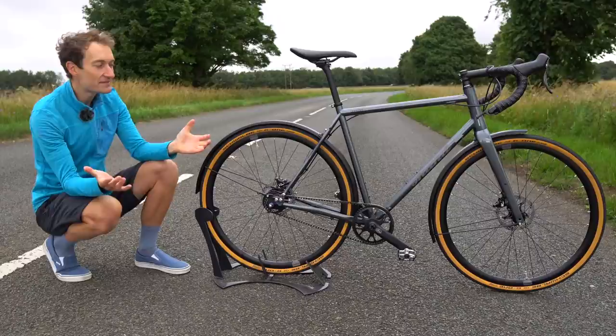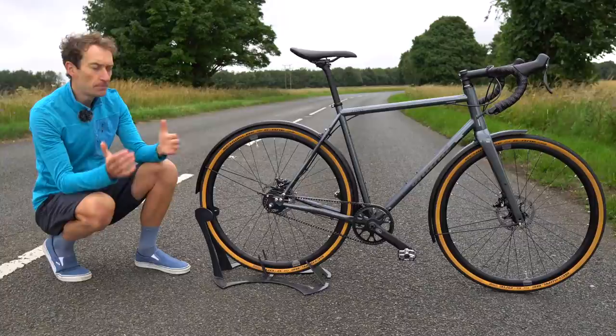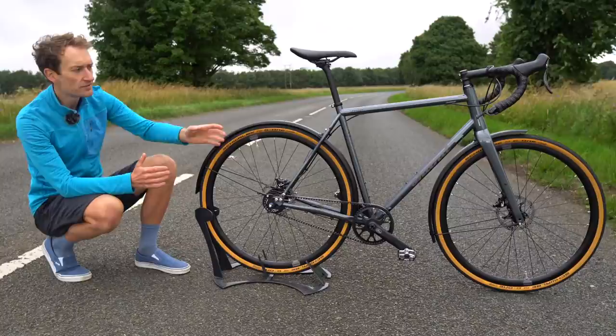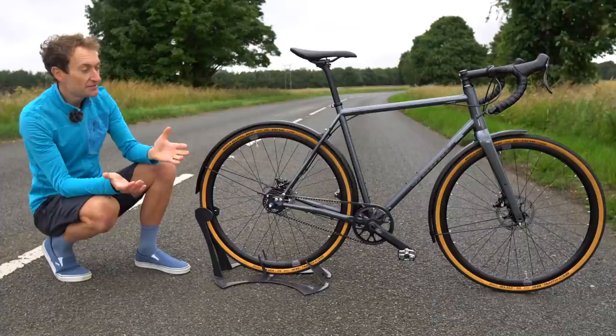We'll start with the frame, the heart of the bike. It's a triple-butted steel frame with some lovely details and a splendid paint job. There are also really nice reflective logos to make sure you stand out when you're dashing across town in low light.